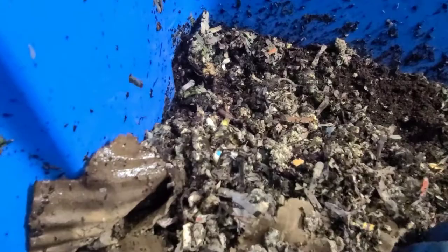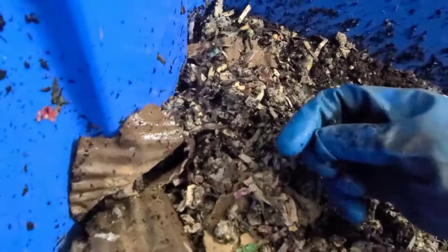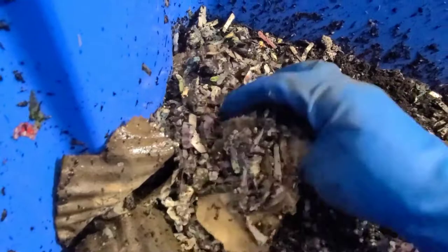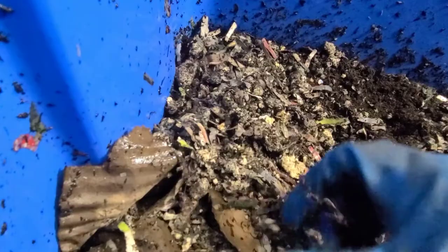After the worms have consumed the material in here, I'll be able to draw a better conclusion as to how much they eat in a day. If you enjoyed this experiment and would like to see more videos like these, please give me a thumbs up and leave a comment below. If you're new to my channel, please subscribe and turn on notifications for more updates. Thank you so much for watching and have yourself a wonderful day!